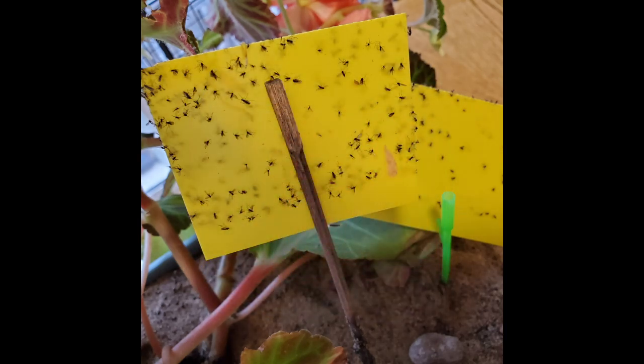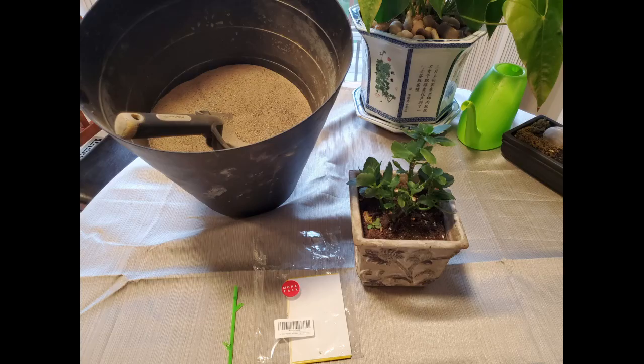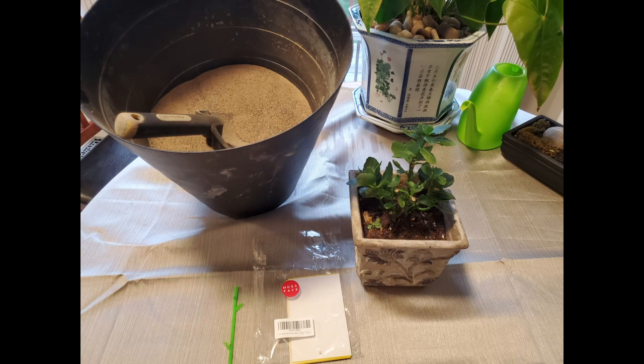Although gnats are not harmful, they can get into your food. There are four things you need to prep your outdoor plants before bringing them indoors: one, new potting soil; two, yellow sticky pads to catch adult gnats; three, river rocks for decorative purposes; four, a bag of play sand.